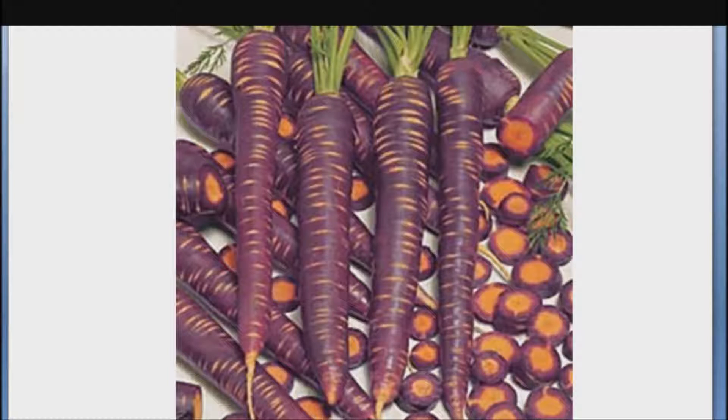Nowadays, the flavor and nutritional value of purple carrots have caught up with orange varieties. Purple is just one color in the carrot rainbow. Other exotic colors include pink, red, white, yellow, and purples so dark they appear black.